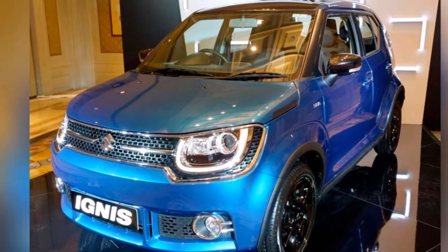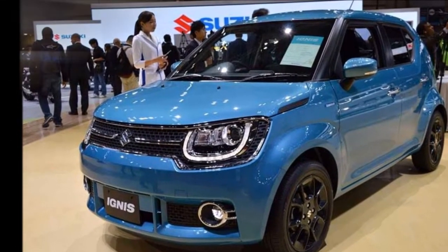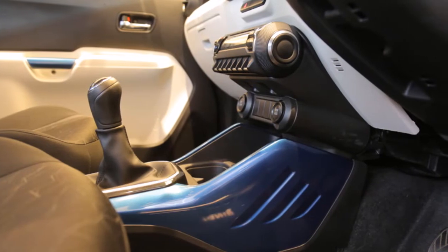The Ignis will be available with an AMT option both on the petrol and the diesel variants. Here is all you need to know about the AMT or automatic Ignis.